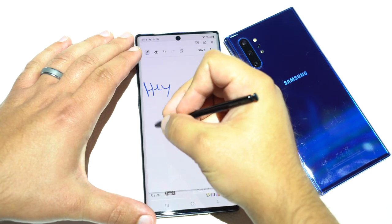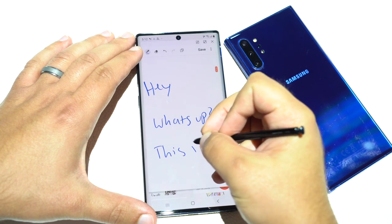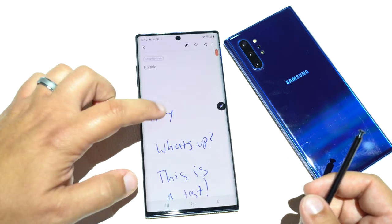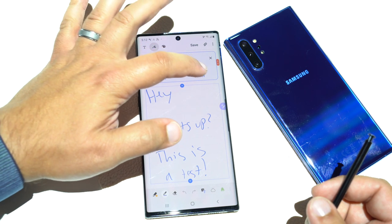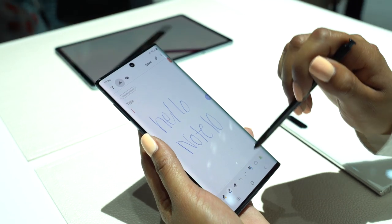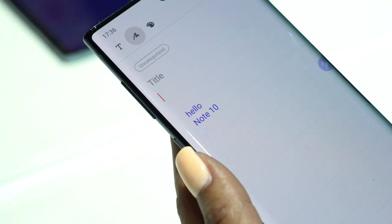The Note lineup is definitely geared towards performance and productivity, so it really wouldn't be a Note device without the S Pen. One of the major new features of the S Pen is the new and improved handwriting-to-text feature. You can write down some notes and have your phone instantly convert that handwriting to digital text, which can then be exported to a variety of formats including Microsoft Word. Users also have the ability to change the text color and size on the fly.